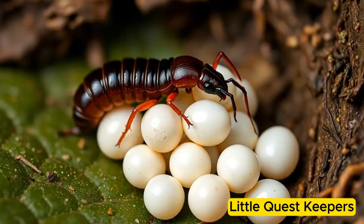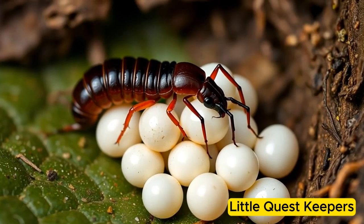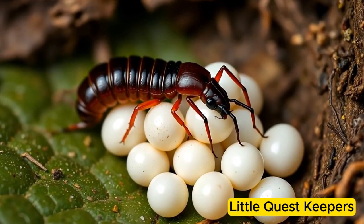These eggs were small, white, and oval-shaped, protected by their mother who kept them warm and safe from harm.